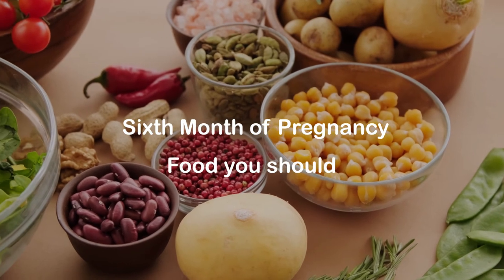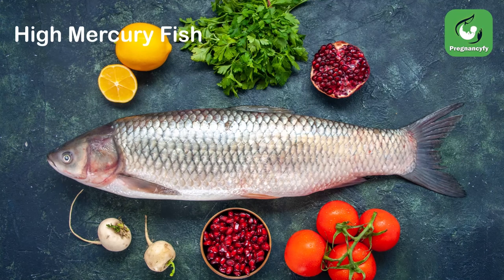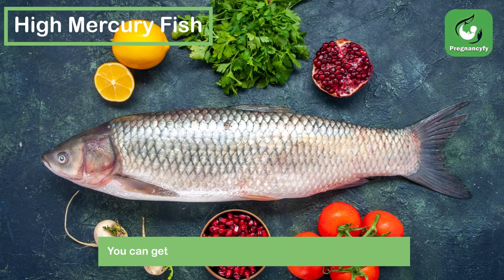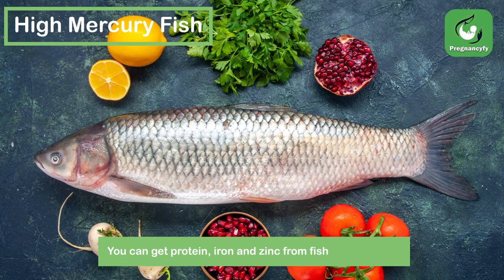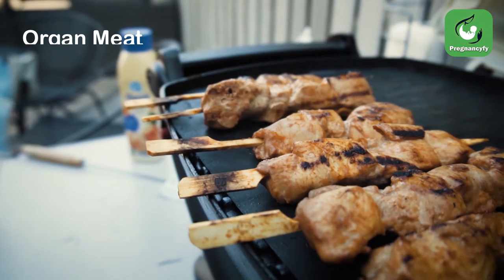6th month of pregnancy: food you should eat. High mercury fish — you can get protein, iron, and zinc from fish and shellfish, which are essential nutrients for your growing baby.